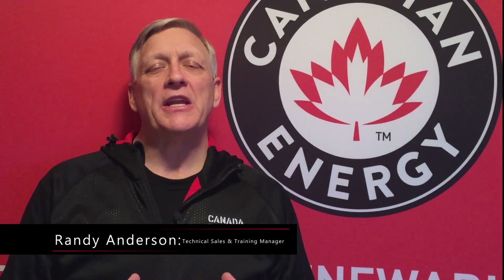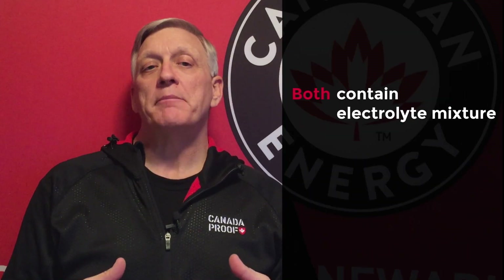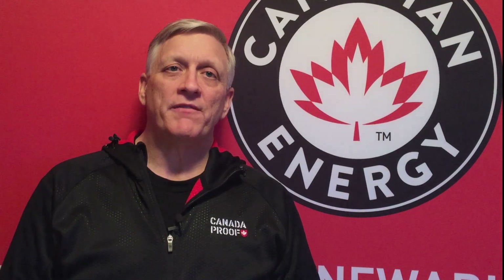Hi, so we're talking about flooded and AGM batteries. What are some of the similarities and differences? Both flooded and AGM batteries contain an electrolyte mixture within the battery that is comprised of approximately 35% sulfuric acid by volume — so approximately 35% of that liquid inside the battery is sulfuric acid.